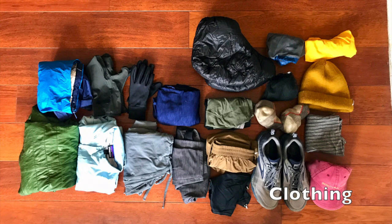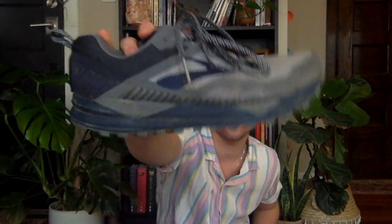Next up is going to be my clothing. I'll be hiking in trail runners. These are the Brooks Cascadia 14, size nine and a half men's. These together weigh in at 1.36 pounds. I've always in the past used hiking boots because I was told that's what you're supposed to use, but I've been doing a lot of research for this trip and trail runners are definitely the way to go.